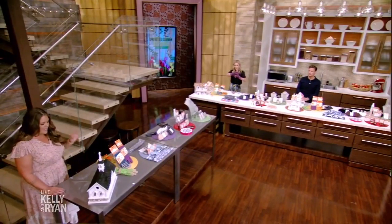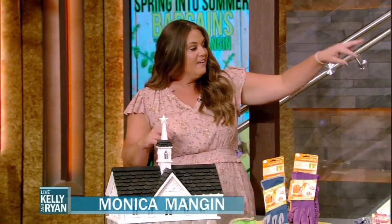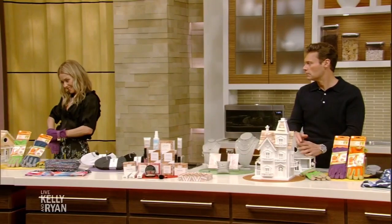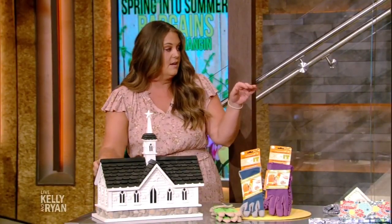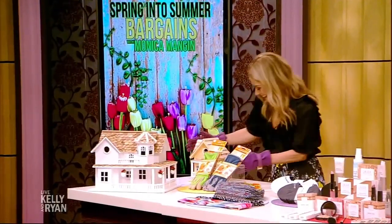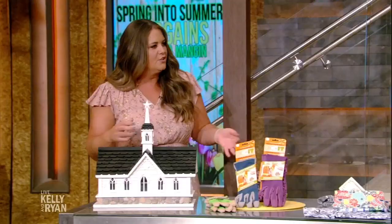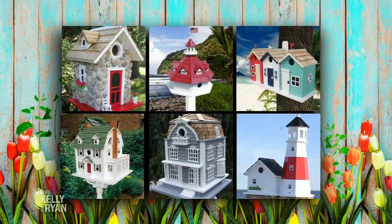Let's start with Home Bizarre birdhouses. We have five different birdhouses here in studio — they're all made from wood, they're for nesting birds, and they're beautiful, like works of art. These birdhouses are designed after real houses that have been seen all over the country, so you have a ton of different styles.